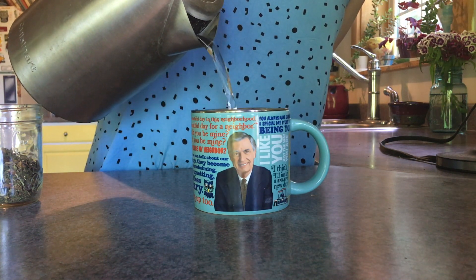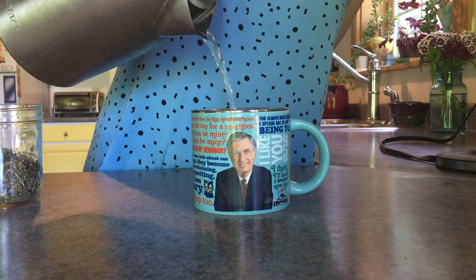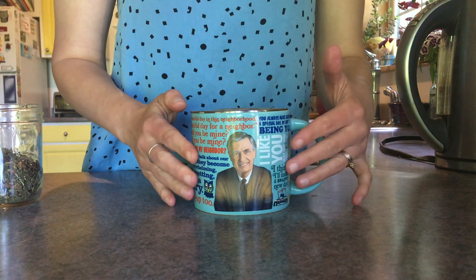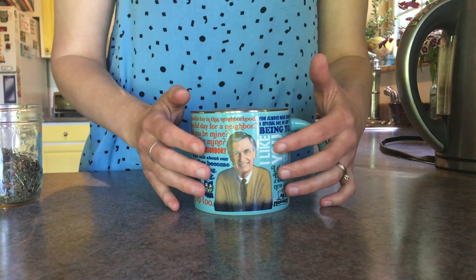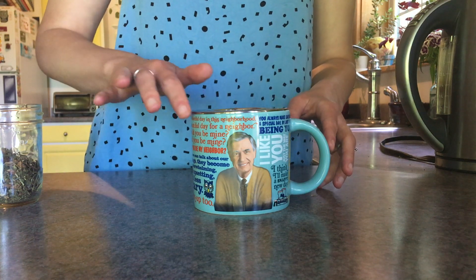I will bring my water over here to the mug and pour it in. And then you'll see as the hot water seeps into the mug, there will start to be a transformation — Mr. Rogers is no longer wearing his blue sport coat. He is wearing his yellow sweater and ready for adventures. It's just really fun. It makes me smile every time I use it. It's just a good time.